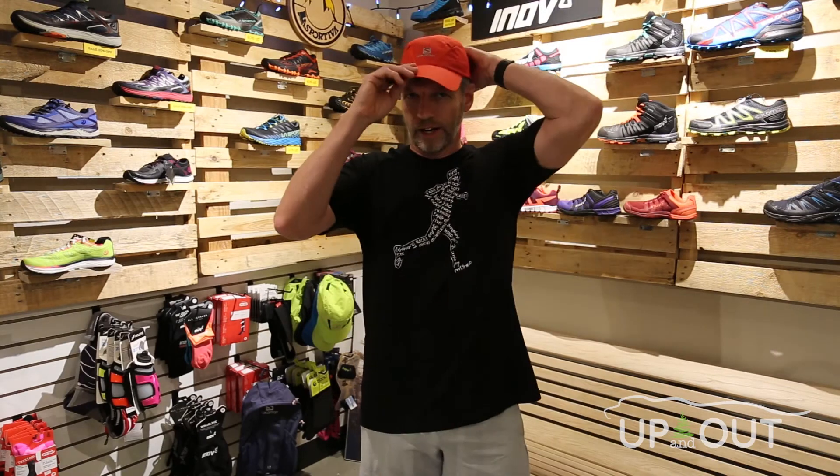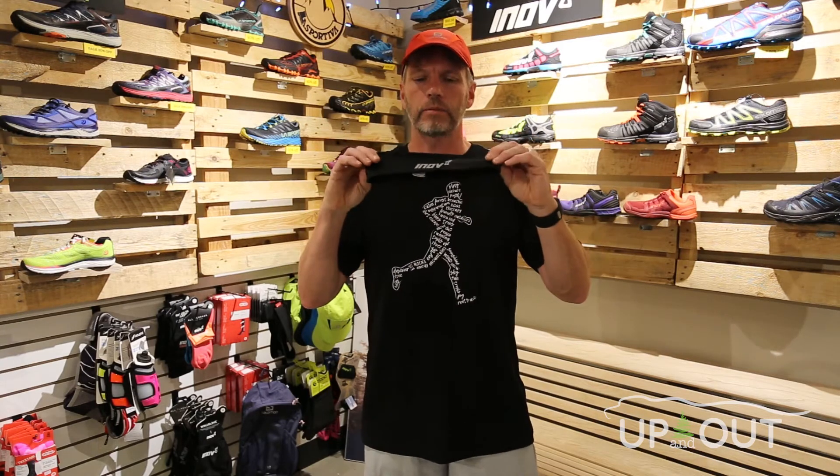Just because it's fall and it's cooler, don't forget to bring your water with you — we've got some great belts from Fitletic, Salomon, and Inov8. Topping things off, you can go with a hat option or a headband to keep your ears warm, like this one from Inov8, or the multi-purpose headbands from Inov8 and Salomon that can be used in a number of different ways.